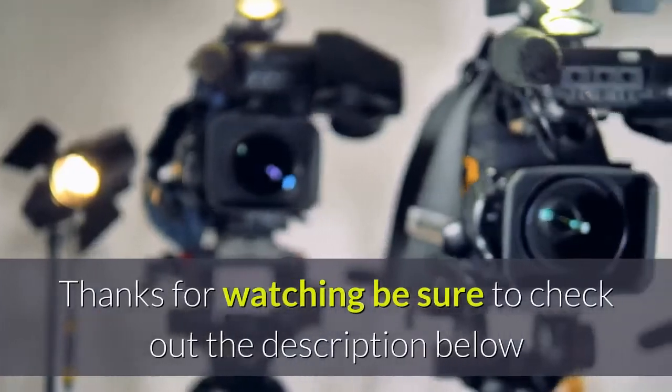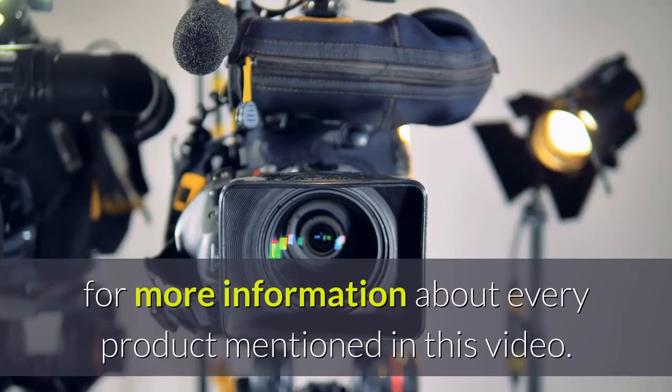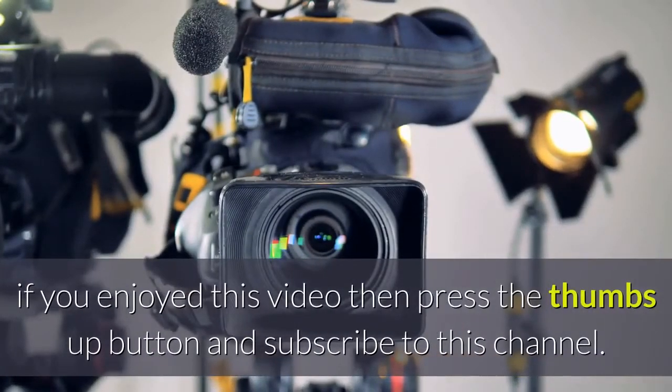Thanks for watching. Be sure to check out the description below for more information about every product mentioned in this video. If you enjoyed this video, press the thumbs up button and subscribe to this channel.